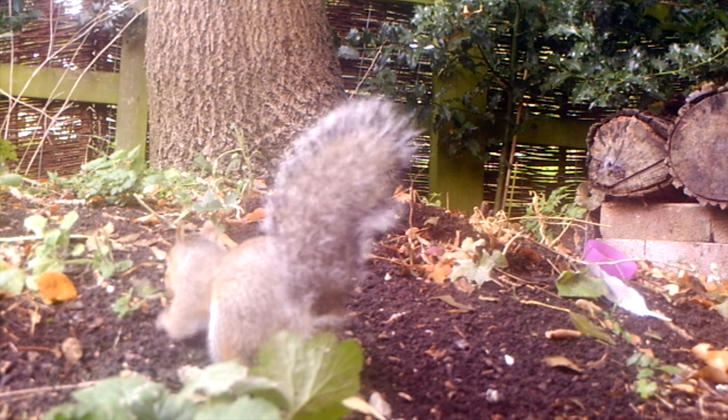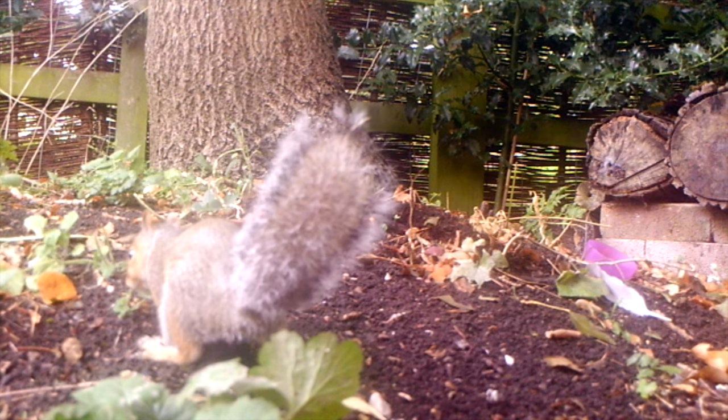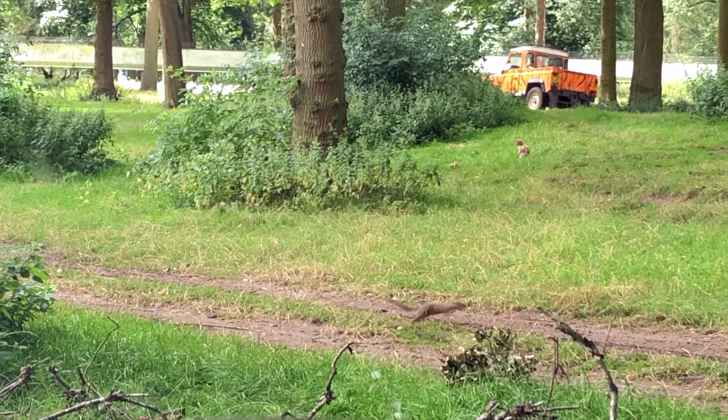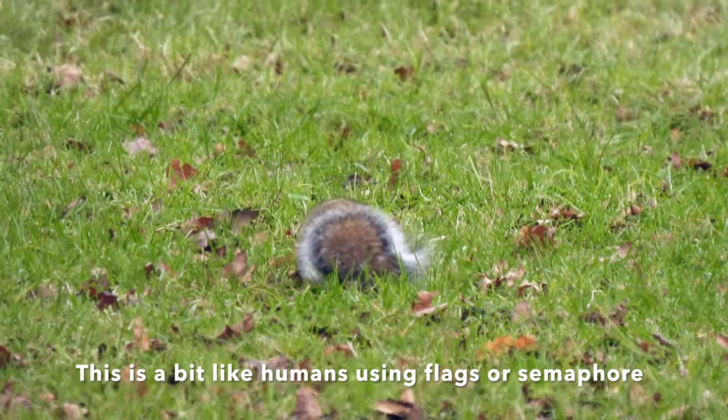Squirrels can communicate using a wide range of calls, but their main form of communication is their tails. They use these as a signalling device.